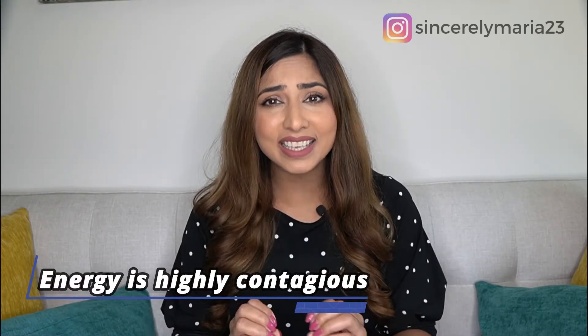If you act like what you're talking about is exciting and worth listening to on camera, then your audience will feel the same. Remember, energy is highly contagious. Something that I like to do before getting on camera is just having a cup of coffee to give me that extra little boost. It does make a world of a difference and you sound so much more confident in what you're saying.